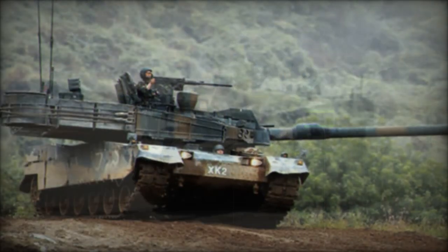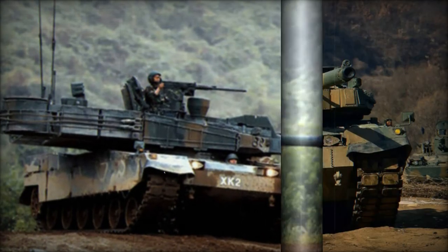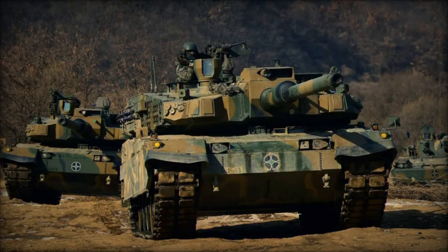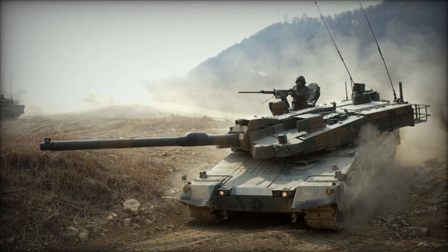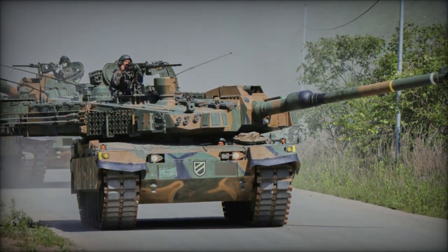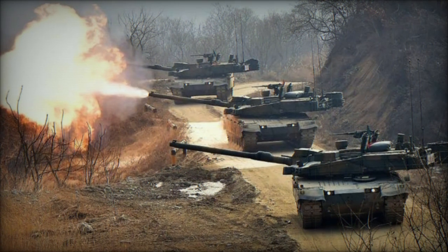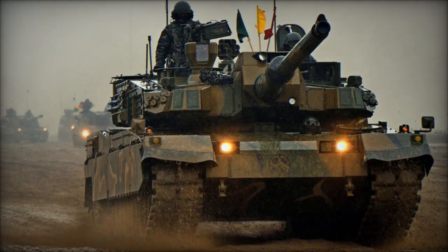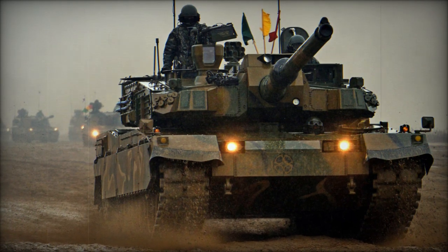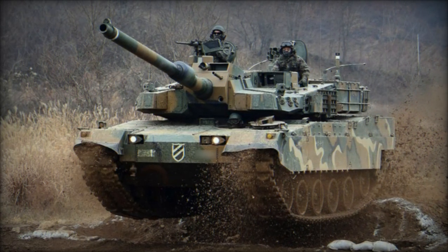Hyundai Rotem, the manufacturer of the K2, has indicated ongoing developments aimed at further enhancing the tank's capabilities. Future upgrades may include integrating unmanned systems and artificial intelligence (AI) to improve battlefield awareness and decision-making. Planned enhancements also involve active protection systems (APS) designed to provide greater defense against guided missiles and rocket attacks, utilizing advanced technology such as laser and radar-guided interceptors. Furthermore, improvements to the K2's powertrain, including a more efficient engine and transmission system, are expected to boost its mobility and operational range. Enhanced networking and sensor systems are being considered to enable better coordination in network-centric warfare, allowing the tank to share real-time data with other units on the battlefield. The integration of AI for automatic target detection and improved decision-making in complex combat situations represents a key focus of the K2's future development.